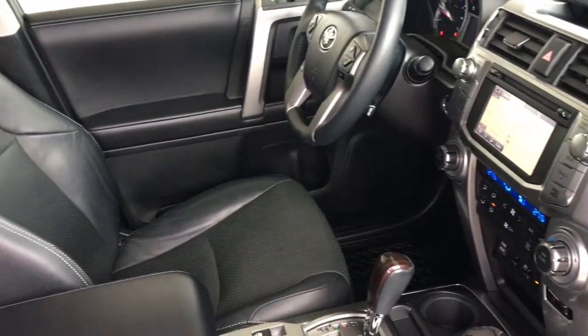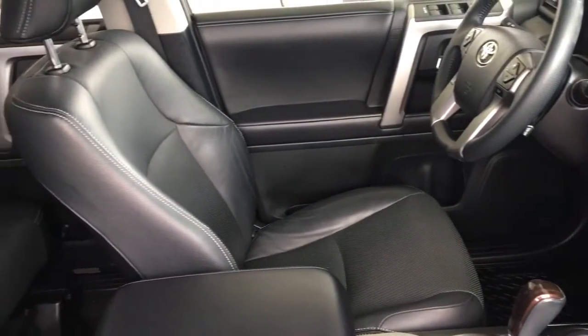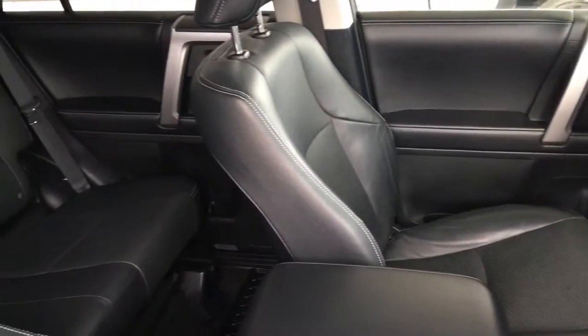The upholstery is in top condition and there's loads of legroom in the back, a drop down centre console and fold down rear seat backs.